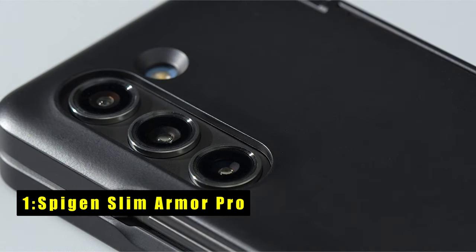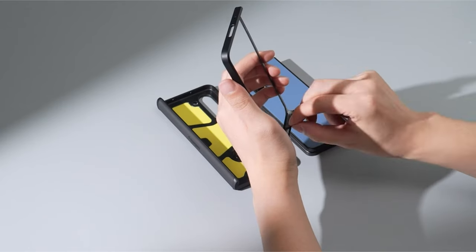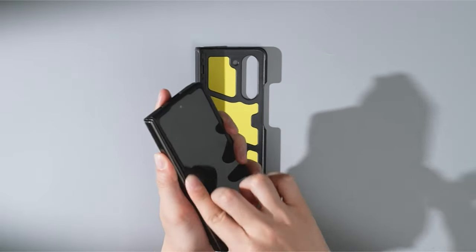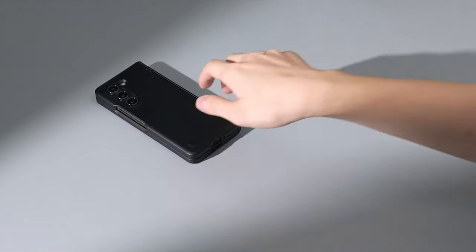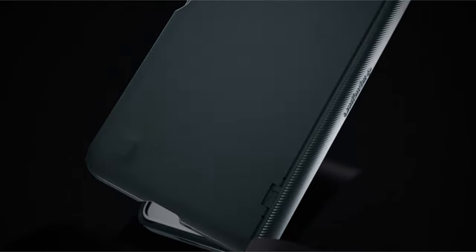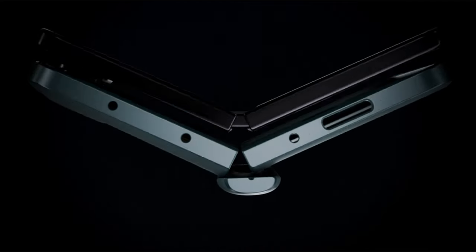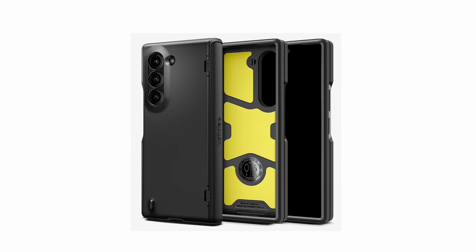Now the number 1 pick is the Spigen Slim Armor Pro. The Galaxy Z Fold 6's foldable design is stunning, but it also demands robust protection. The Spigen Slim Armor Pro answers the call with its innovative hinge protection technology. Unlike traditional cases, it safeguards your Z Fold 6's hinge from bumps and scratches, a common concern for foldable phones. The Slim Armor Pro boasts dual layers and their signature air cushion technology, ensuring your phone survives drops without a hitch. This year's model adds a new foam layer for enhanced shock absorption. Functionality meets protection with open buttons that provide easy access and a premium finish for a comfortable grip. The Spigen Slim Armor Pro lets you unfold your Galaxy Z Fold 6 with confidence, knowing it's shielded from everyday mishaps.